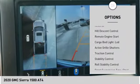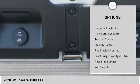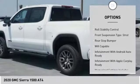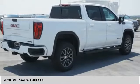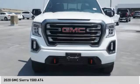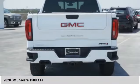Power windows with safety reverse, hill descent control, remote engine start, cargo bed light, LED, active grille shutters, traction control, stability control, roll stability control, front suspension type: strut, rear step bumper.